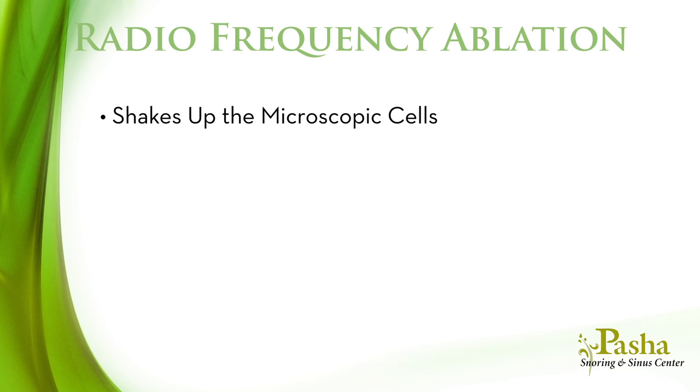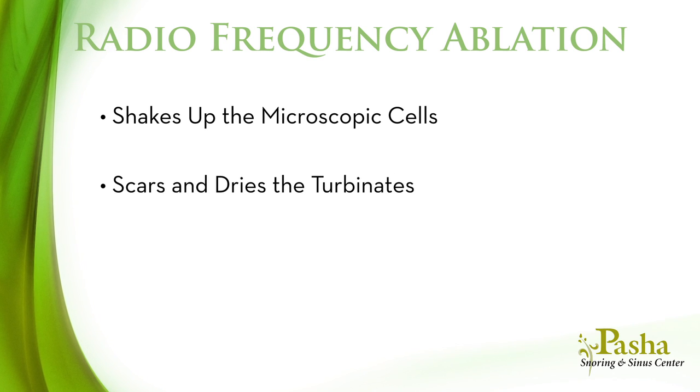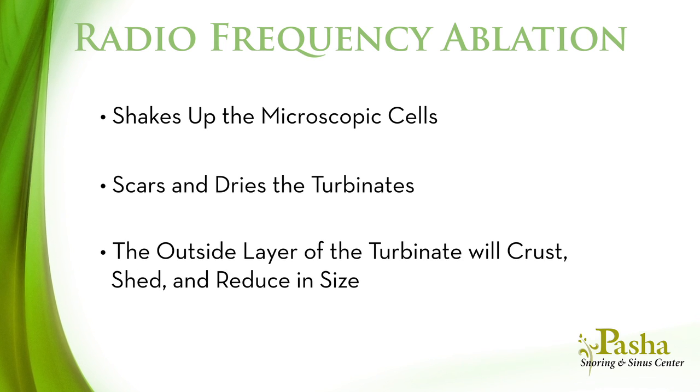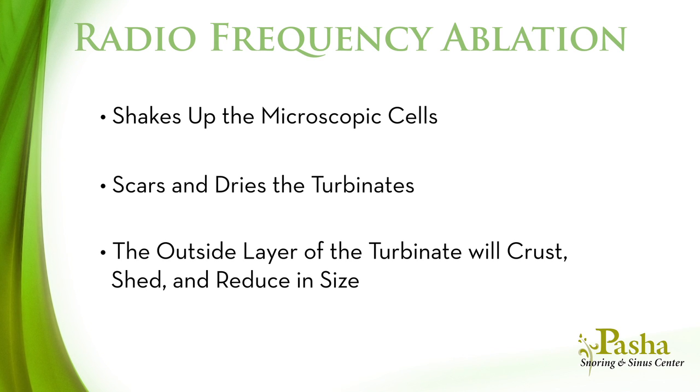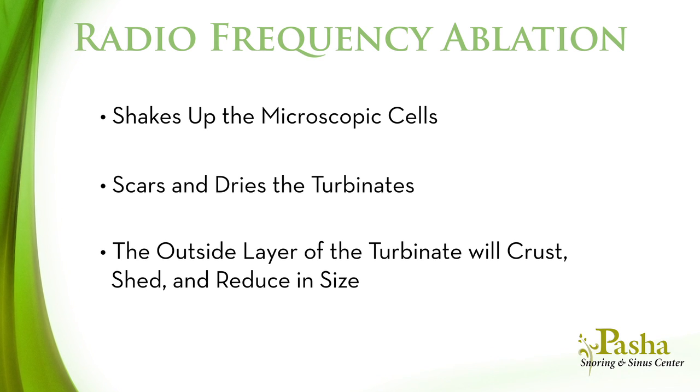Radiofrequency occurs by shaking up the microscopic cells, causing the fleshy portion of the turbinate to dry and scar. After a few weeks, the outside layer of the turbinate will begin to crust, shed, and reduce in size.